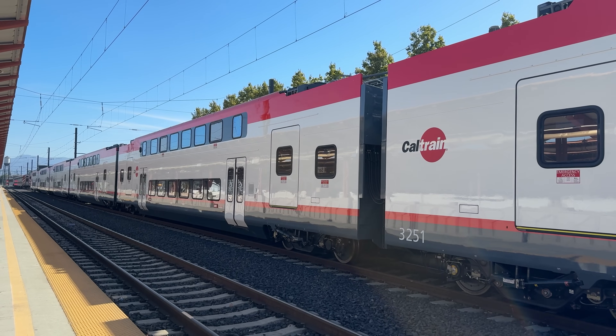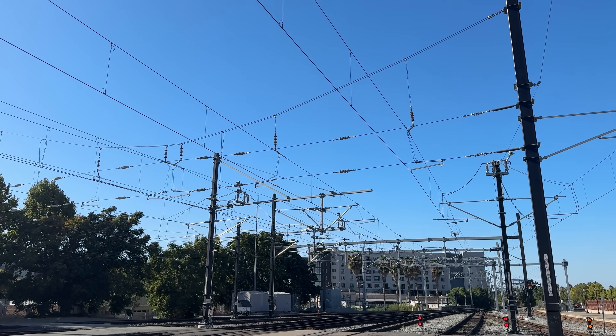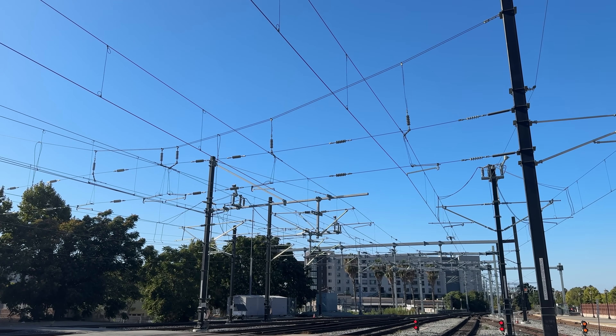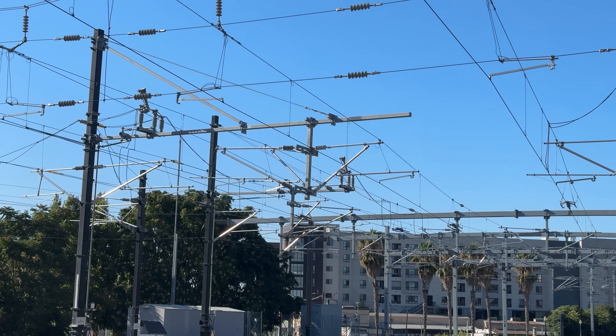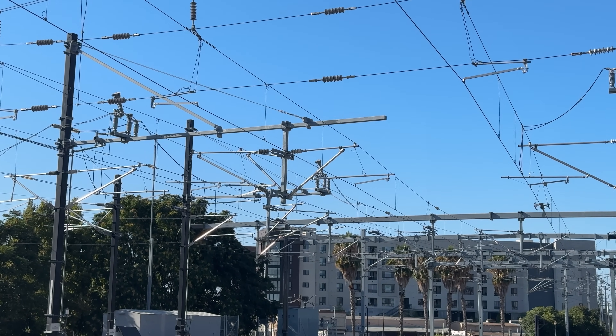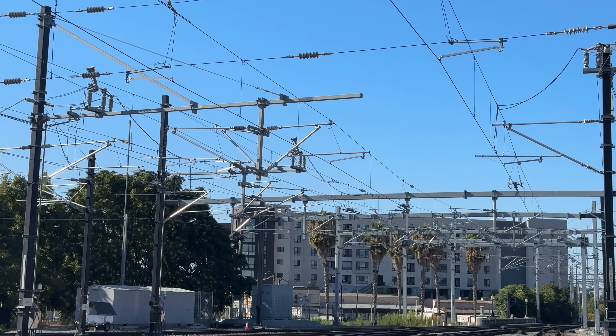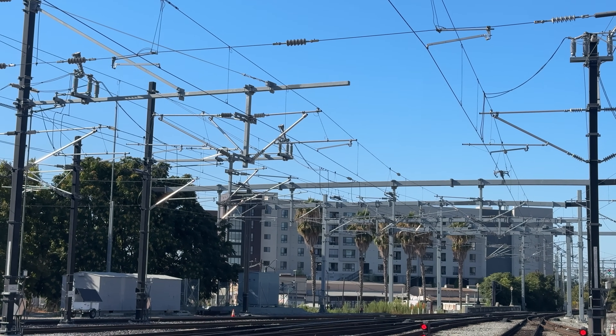With electric trains comes a need for electric power. Caltrain's EMUs run on 25 kilovolt, 60 hertz AC power provided through the network of overhead catenary wires. Overhead power is the standard for rail networks across the world and will come in handy once California high-speed rail joins the corridor up to San Francisco in the coming decade.